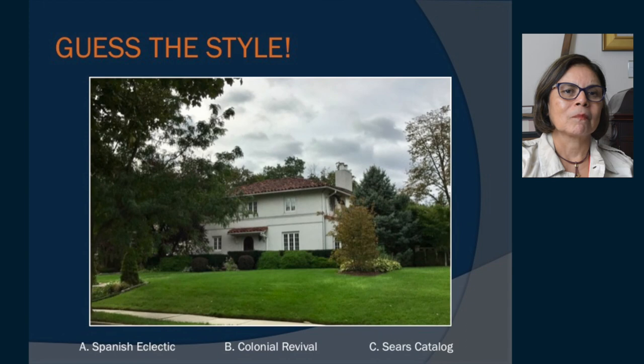This lovely home on Doremus Avenue — is it a Spanish eclectic, colonial revival, or a Sears catalog house? The clues: a stucco finish and a tile roof. That one is the Spanish eclectic.